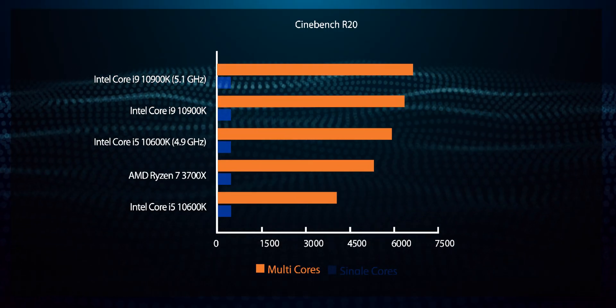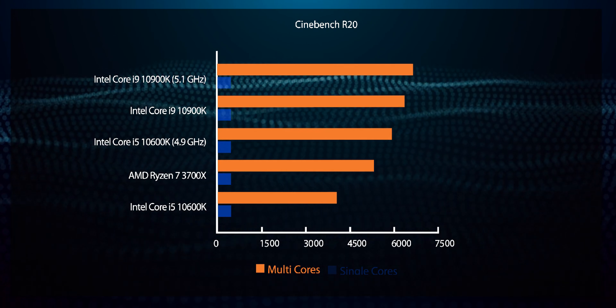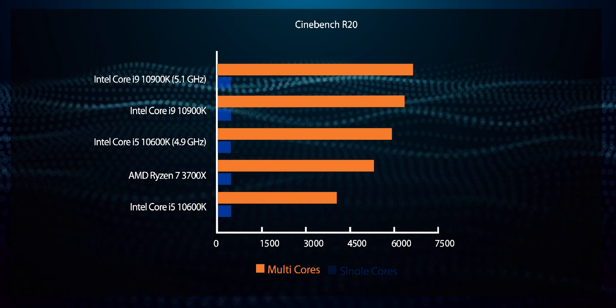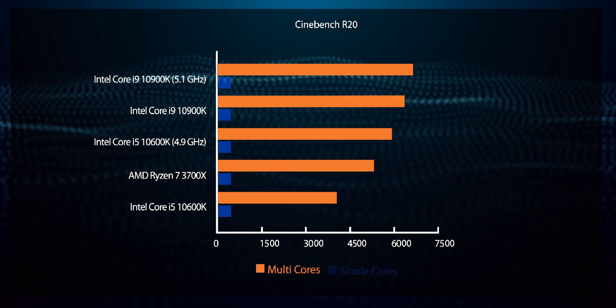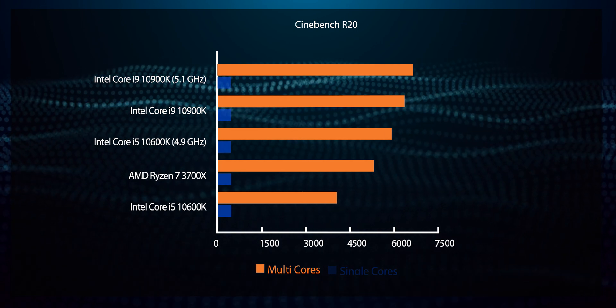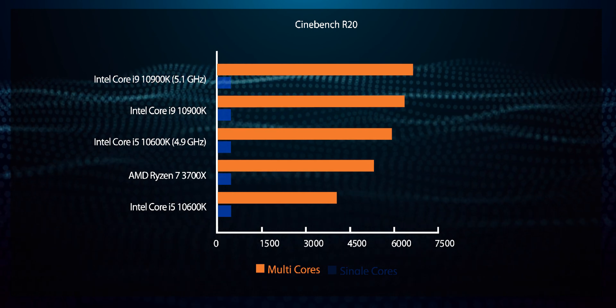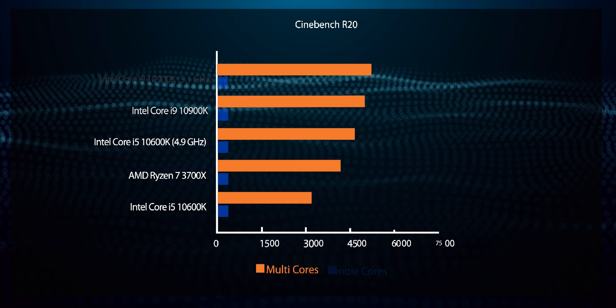Starting with Cinebench, we see that the single-core performance delivered by the Comet Lake processors isn't all that exciting, which is what you would expect from an aging core architecture. The 10th Gen Intel Core processors do begin to distance themselves from the Zen 2-based competition with higher clocks, which is still an advantage that Intel holds. The ability to run higher clocks on more cores with the Intel Core i9-10900K still allows it to be very formidable competition to the AMD offerings.